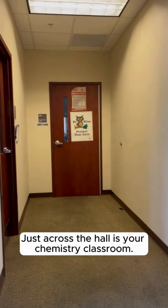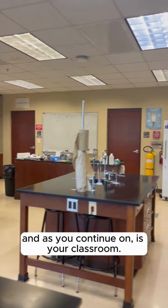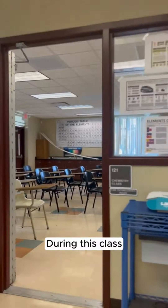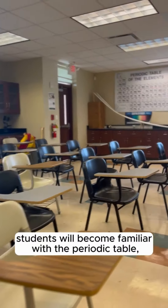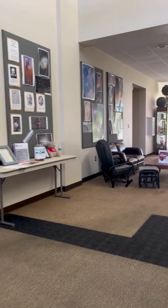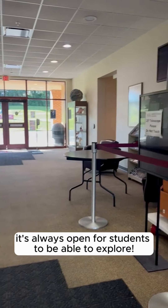Just across the hall is your chemistry classroom. When you walk in you are met with the lab space, and as you continue on is your classroom. During this class, students will become familiar with the periodic table, use various math skills, and handle chemical solutions. Even if you don't have a class here, it's always open for students to be able to explore.